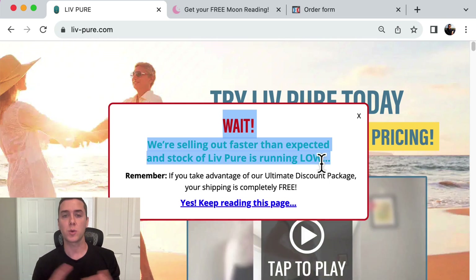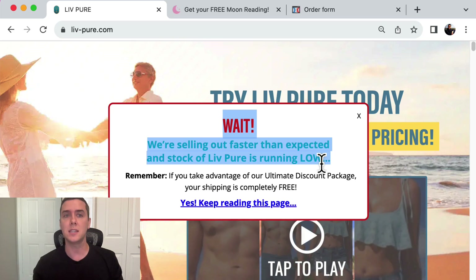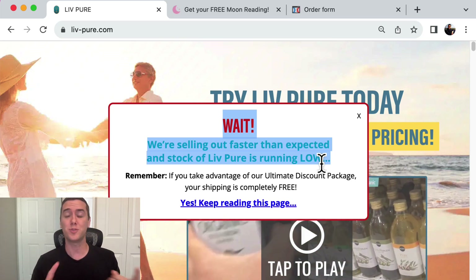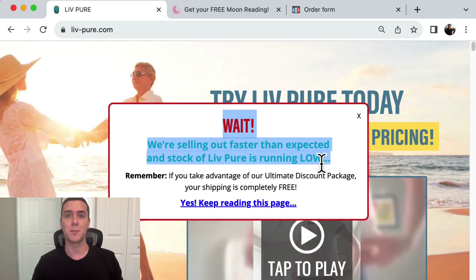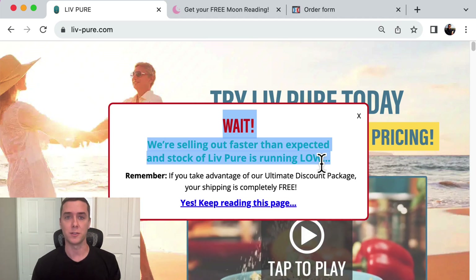You can do this through ClickFunnels, and you can also structure this in a different way — maybe to collect leads on your website or on your funnel. Because let's be honest, most people do not opt in. Most people do not purchase from you right away. So this exit pop-up can really drive more sales from your funnels.